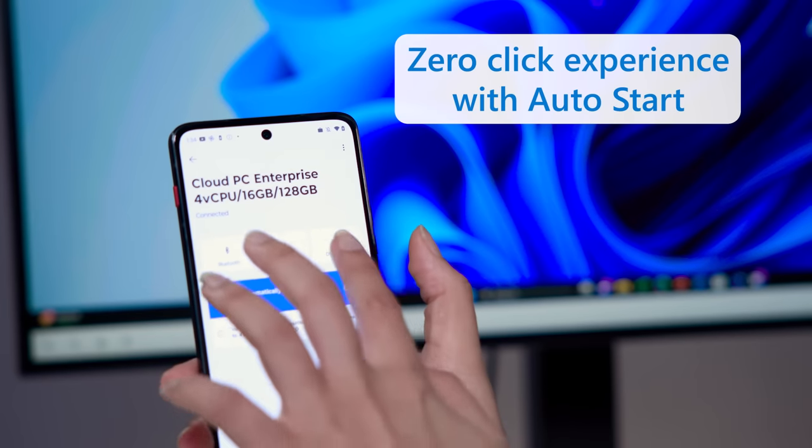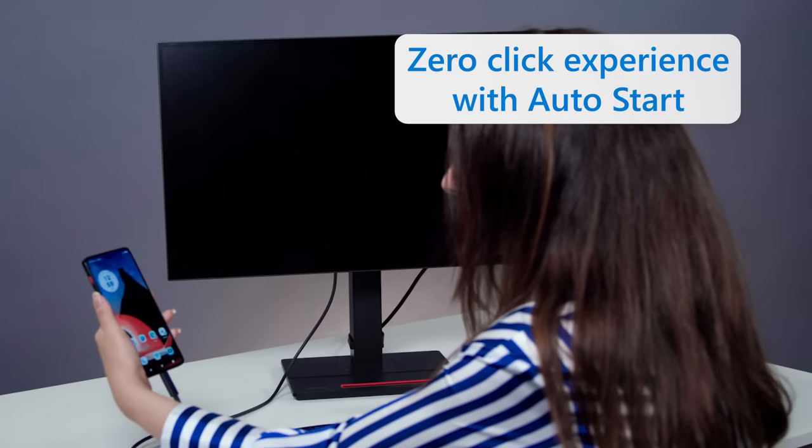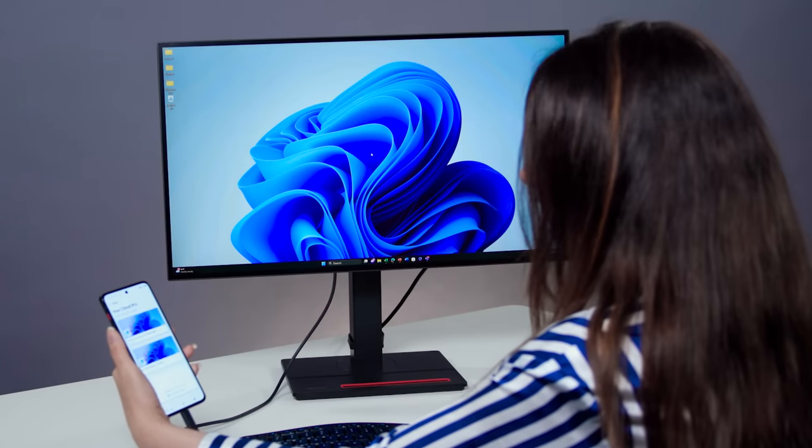For a zero-click experience, just enable auto start and your cloud PC is ready the moment you connect your phone to your work or home monitor. It's magical. And when you're done, just disconnect and walk away. The next time you plug in, you pick up right where you left off.